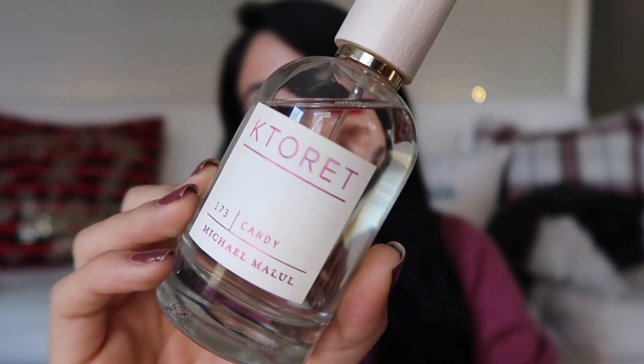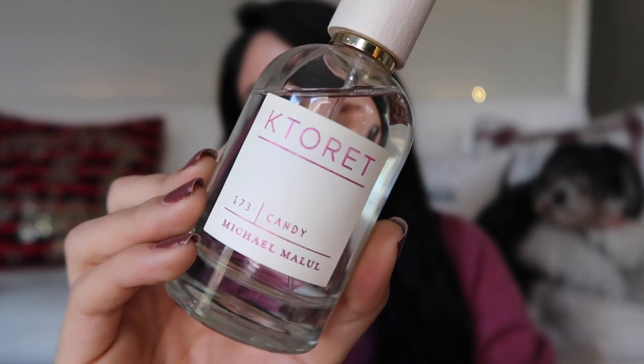The notes of this fragrance are sheer citrus, quince, jasmine, rose, freesia, amber, vanilla, musk, and mosswood.